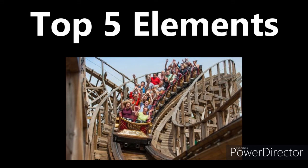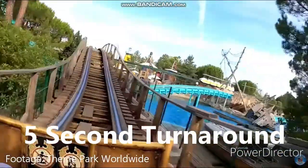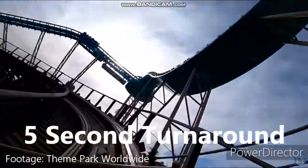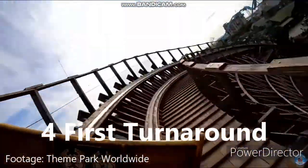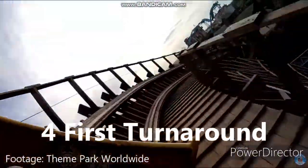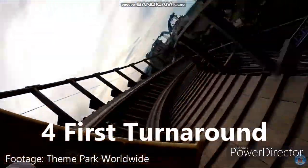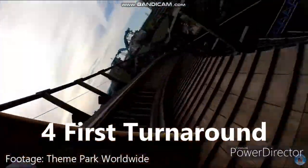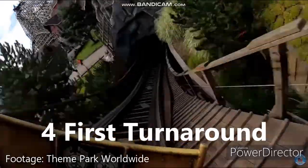Now for the top five best elements on Vodan. At number five is a little turnaround section — first a quick pop of airtime, especially good in the front row, and then a turnaround that gives some great laterals. Number four is a slightly stronger turnaround section. The pop of airtime here comes after the turnaround, and it is definitely better than the previous one. The turn itself is so intense — it is probably the most sustained and strong laterals on the ride — and you also get some good positives. It's just a super intense section.